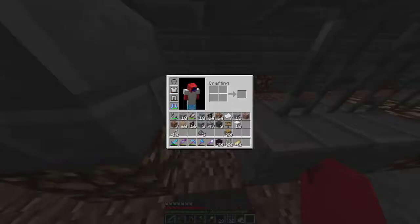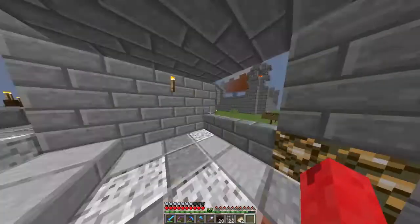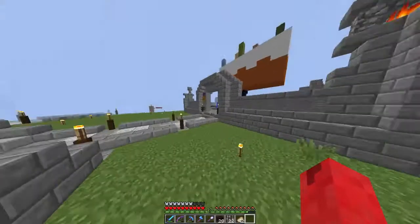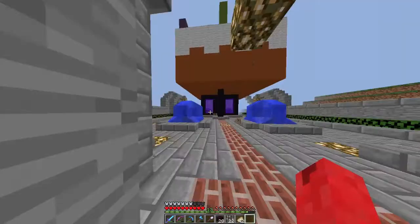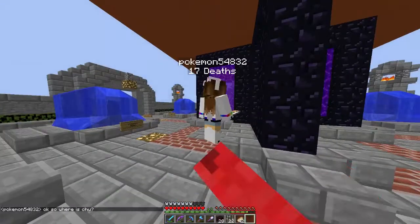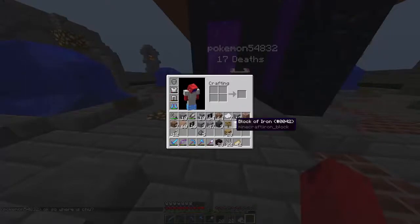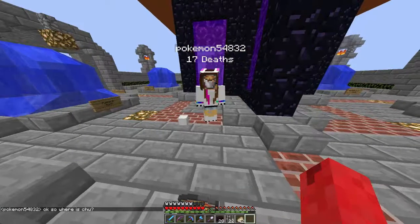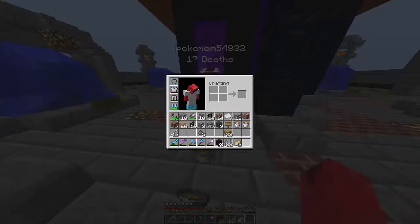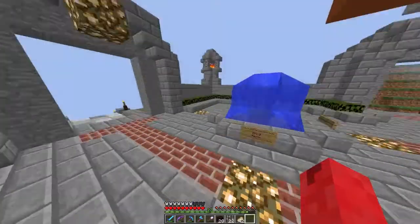I was thinking a netherrack floor — netherrack doesn't look great usually, I didn't use it in my house build. But look — Pokey's here, perfect timing! I'm gonna give her the iron blocks too. And there they are — the four lava buckets.